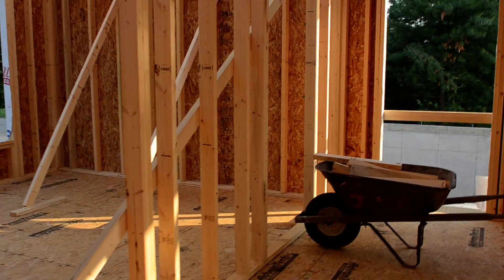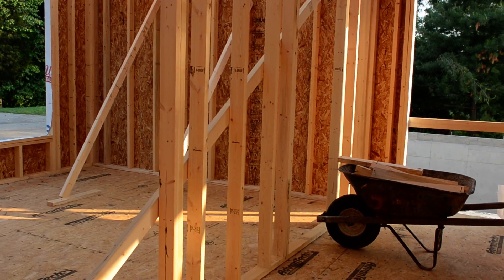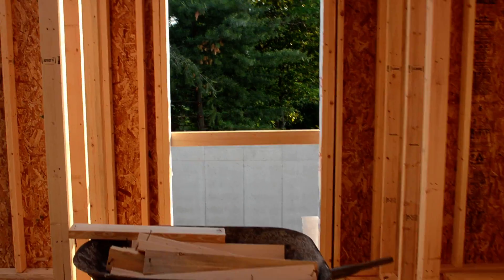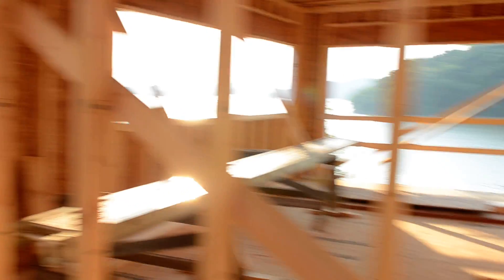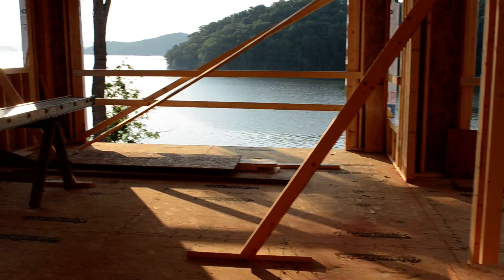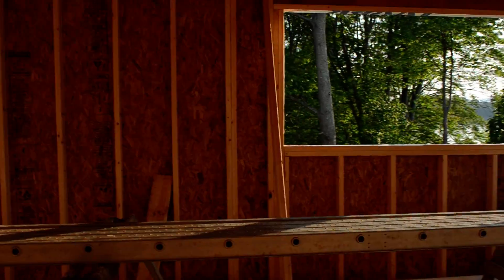And this is the pantry again. On that wall between those two doors is going to be the beverage center. That door goes through the breezeway to the detached garage. And then this goes into the kitchen — there's two doors here into the kitchen.